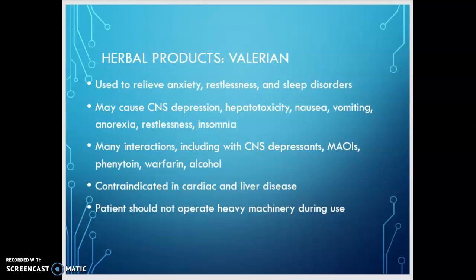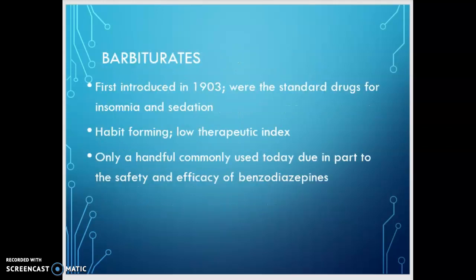Women who are pregnant or nursing shouldn't take valerian because the risk to fetus and infant hasn't been evaluated. Children younger than three years old should not take it. Individuals who take valerian should be aware of additive effects with any other CNS depressant, and we also want to educate patients not to take valerian with St. John's wort, kava, or melatonin because of the additive effects that can occur.